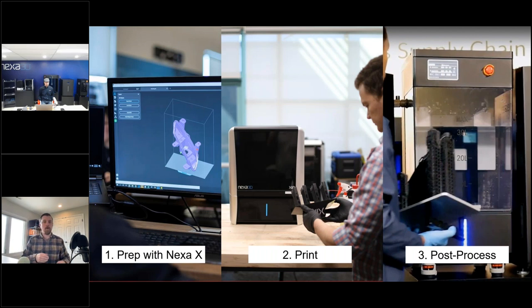Once your part is set up and sliced in NexaX, you can send it directly to your printer — all printers are connected to the internet, so you can see status, monitor which printers are available, and what resin they have loaded. Once you run your print — maybe it takes 20 minutes, maybe an hour — the Zip can actually print its entire 4.8-liter build volume in just one hour in some of our fastest resins. Then you run it through the wash and cure, which takes about 30 to 40 minutes, and you've got a pretty much finished part.